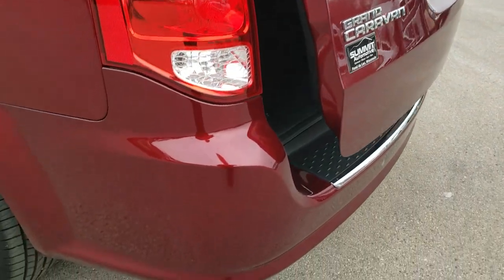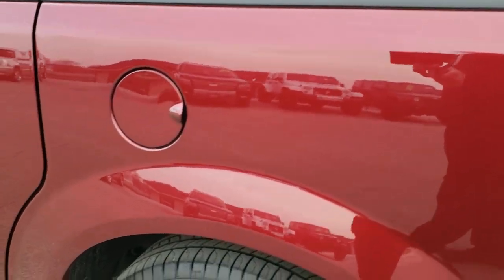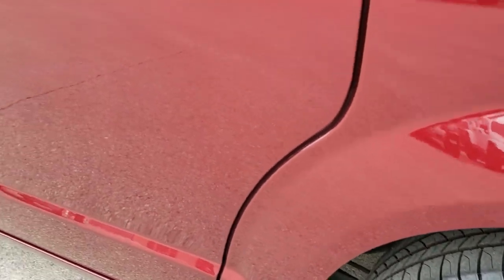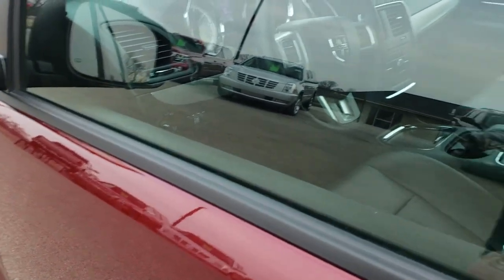As we go down this side of the van, just as clean as that passenger side — no dents or dings on that rear quarter. And for full disclosure, this back rim is in excellent shape as well. Very nice and clean down this side of the van. It has the heated power mirrors.